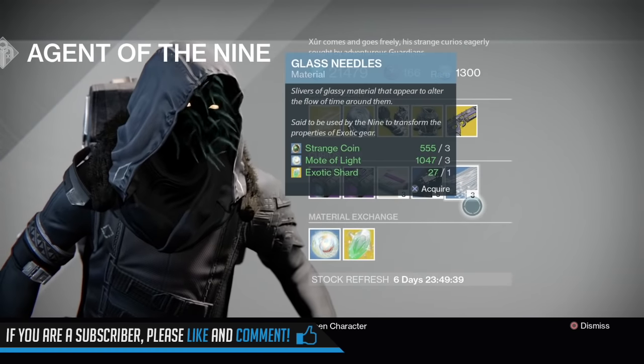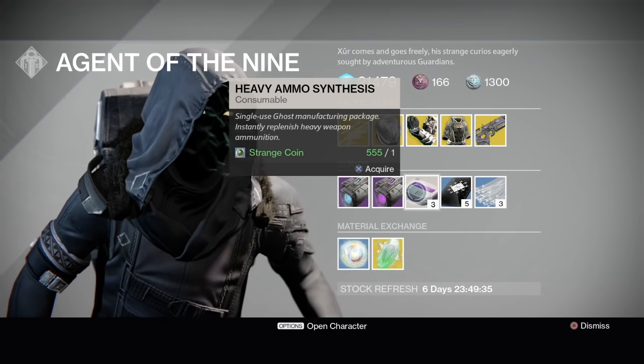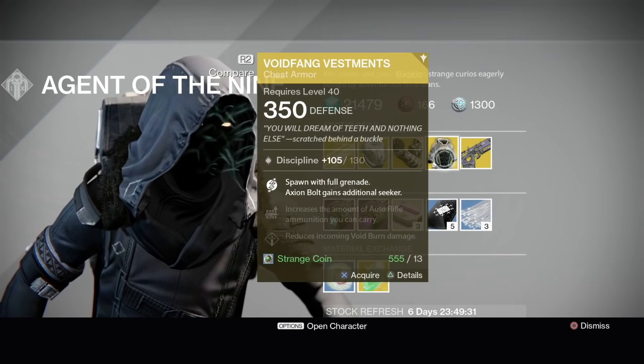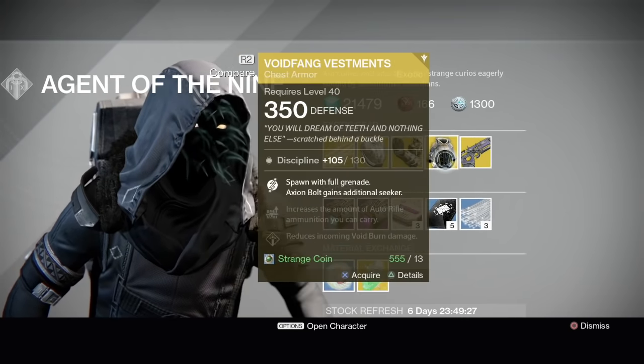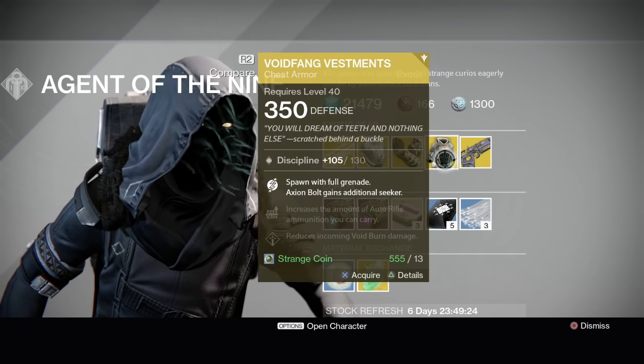Xur is selling Glass Needles this week — he wasn't selling them last week, but he's not selling the snack packs of 10 heavy ammo synths. I'm convinced Xur's stock is completely random. I don't think it's picked out, because he keeps selling the same thing every other week. He sold this like three weeks in a row — well, not literally in a row, but he just sold this twice recently.